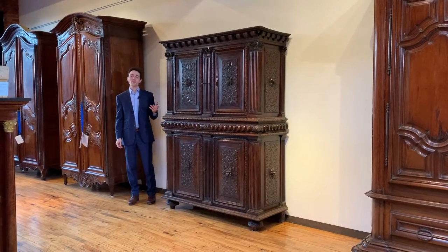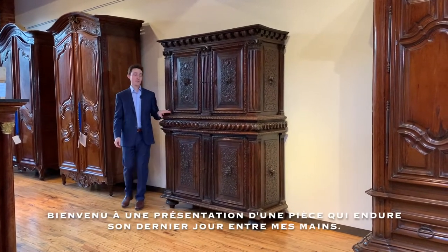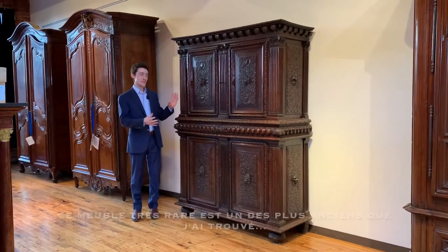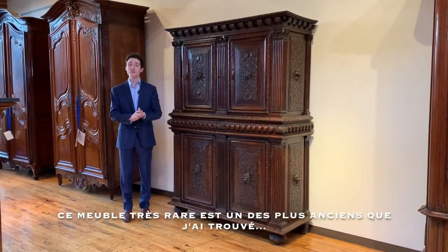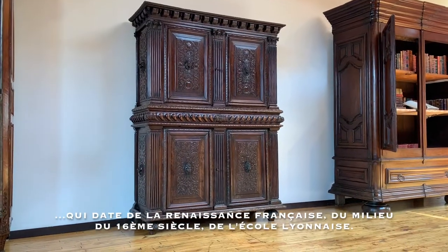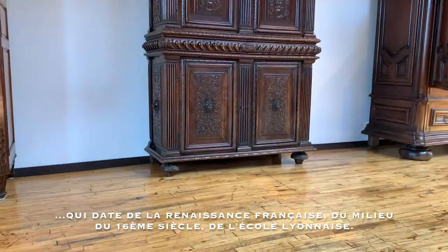Hi everybody. Welcome to a presentation video of a piece which is enduring its final moments in my expert care. This is a rare artifact which is one of the earliest pieces of furniture that I have ever found. It is pretty clearly from the French Renaissance, from the mid 16th century.